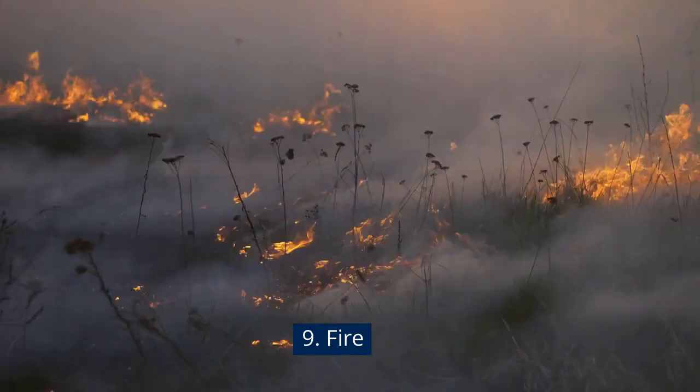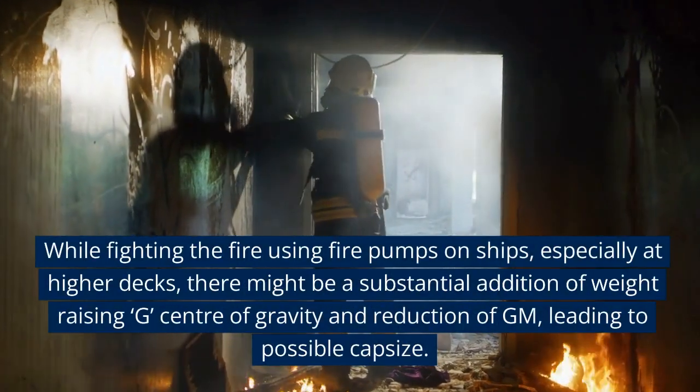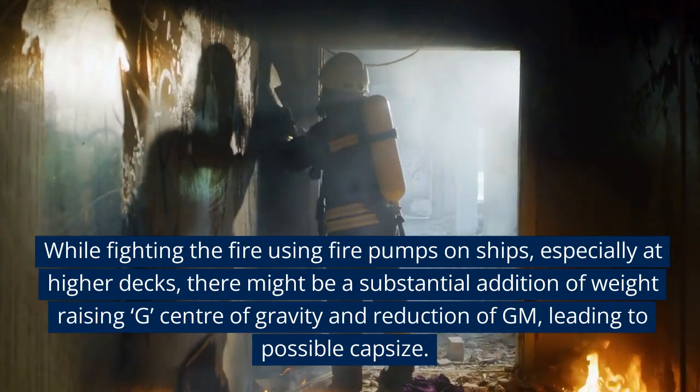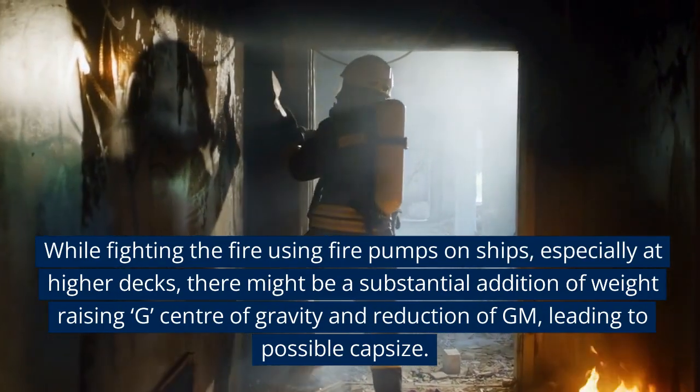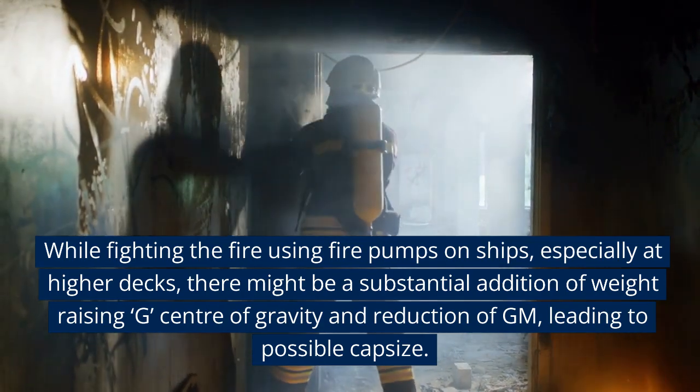Fire: While fighting fire using fire pumps on ships, especially at higher decks, there might be a substantial addition of weight, raising the center of gravity (G) and reducing GM, leading to possible capsize.